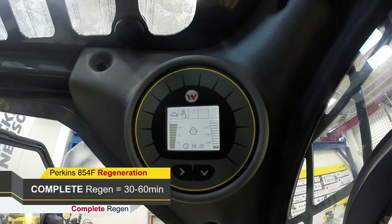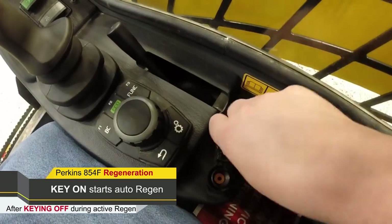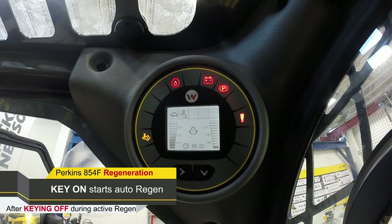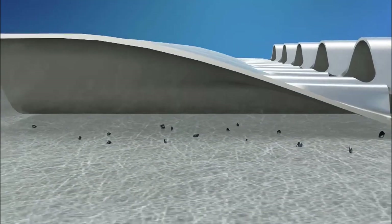When the HEST light on the display disappears, the regeneration is complete and the machine can now be shut down. Turning the key switch off during an active regeneration will cancel the regeneration. When the machine is started next time, it will automatically trigger an active regeneration once the engine meets operating temperatures and coolant temperatures reach 140 degrees Fahrenheit. Repetitive cancellations of an active regeneration will result in excess soot levels in the particulate matter catalyst.